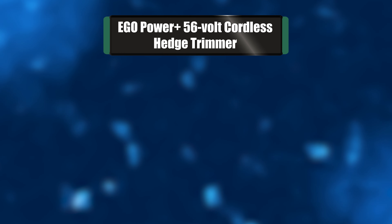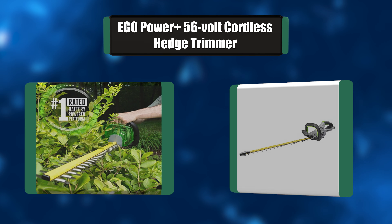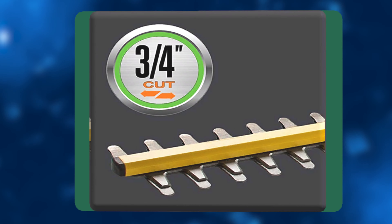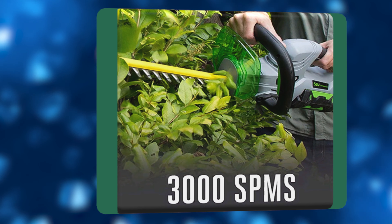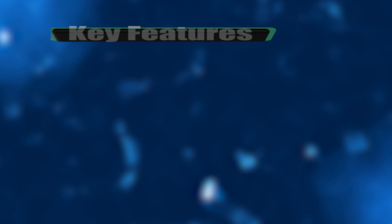Number five: EGO Power+ 56-volt cordless hedge trimmer. This trimmer delivers performance equal to or better than many premium gas-powered models, without the noise, fuss, and fumes. It features 24-inch hardened steel dual-action blades with extended reach for a smooth cut that promotes plant health, at 3,000 strokes per minute.